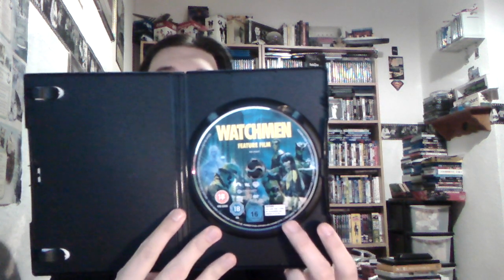And then there's the disc art just there. So for 10p, that's a bit of a bargain.